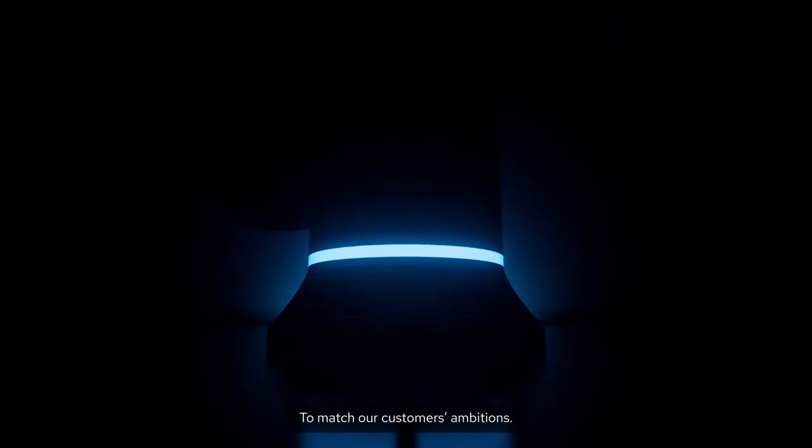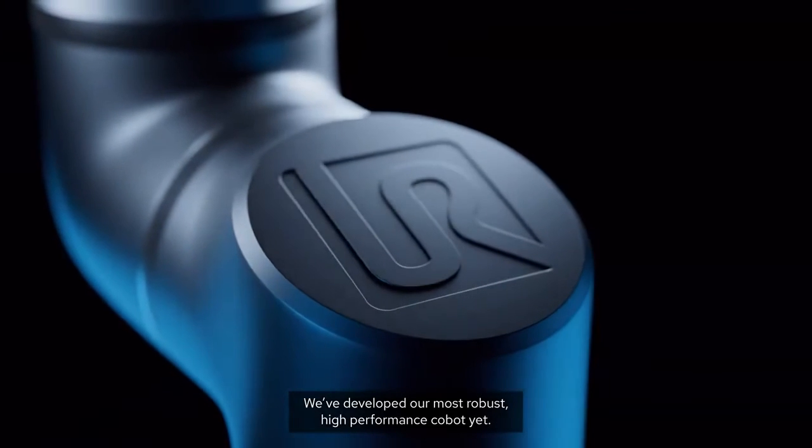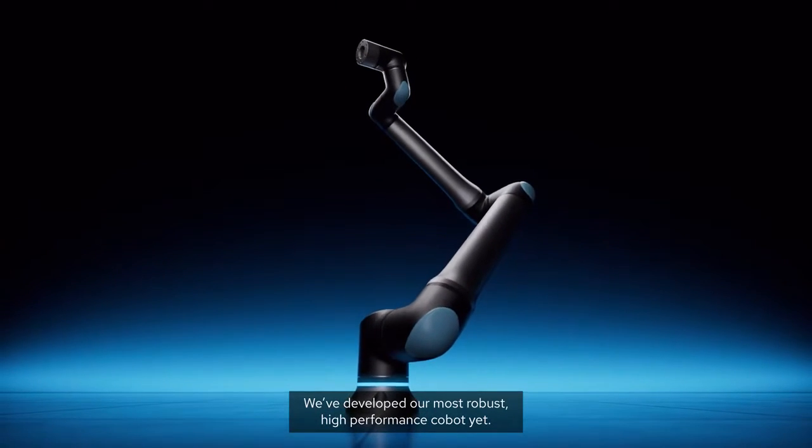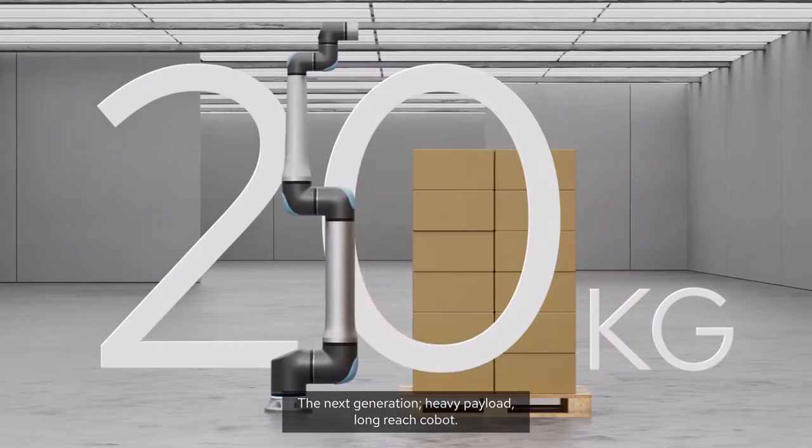Driven by a desire to match our customers' ambitions, we've developed our most robust, high-performance cobot yet. Introducing the UR20 — the next-generation, heavy payload, long-reach cobot.